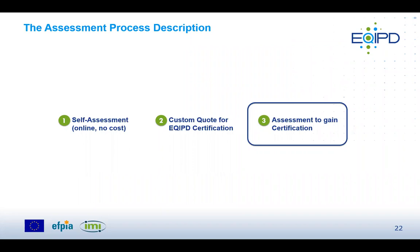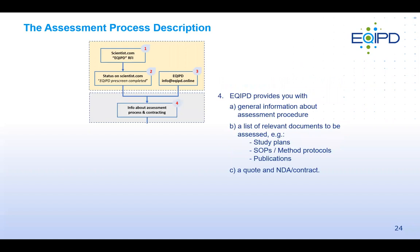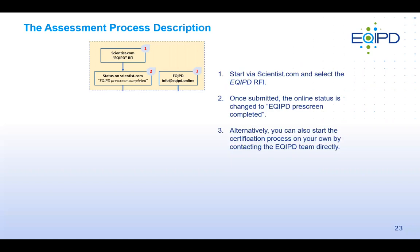The actual steps to obtain the EQUIP Quality Label: first, log into your Scientist.com profile, go to the RFI list, and select the EQUIP RFI to be guided through the self-assessment questionnaire. Once the RFI is filled out, your status can be changed to 'EQUIP Prescreen Completed,' visible to sponsors and buyers. Alternatively, it is possible to contact the EQUIP team directly and start the assessment process independently.